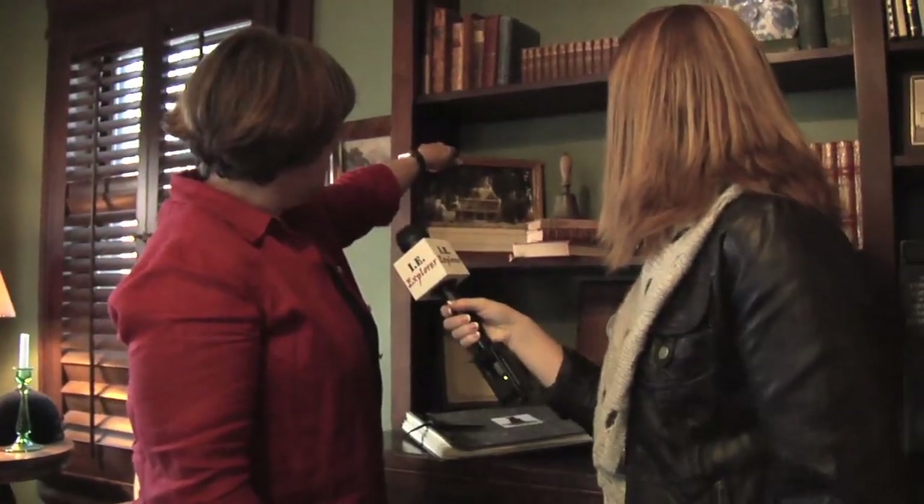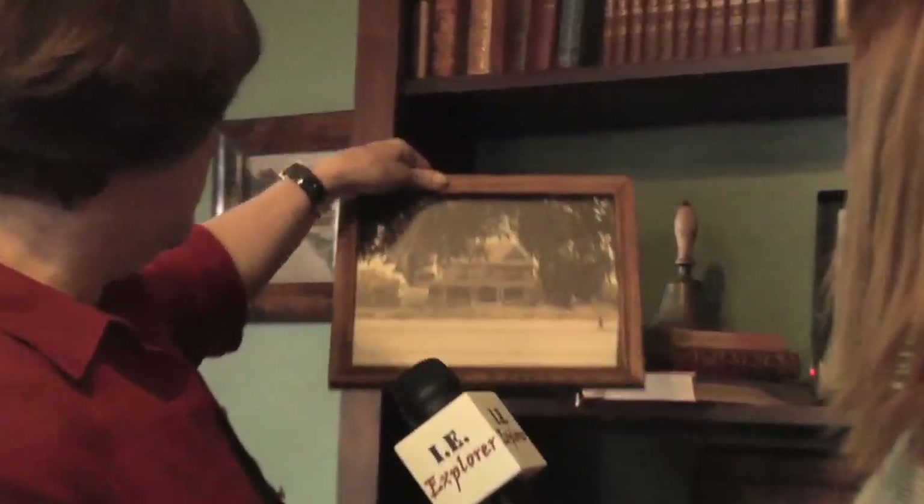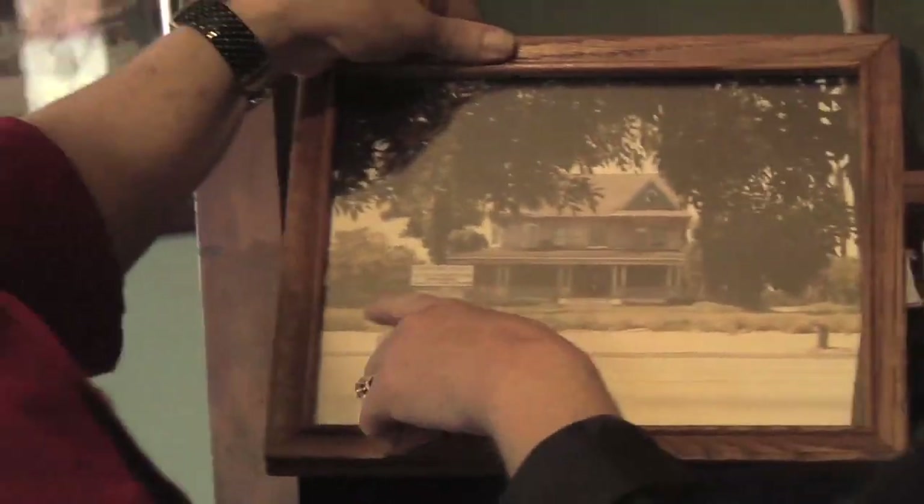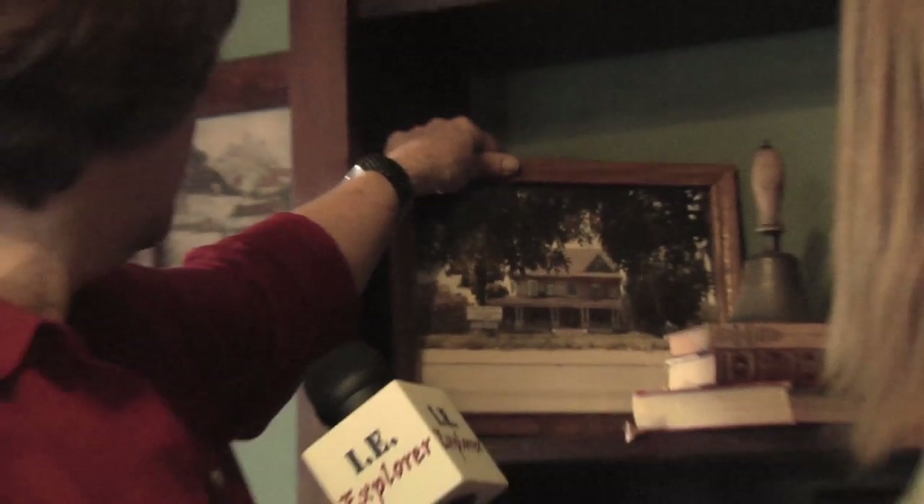Now this is our before picture — you asked how much work we had to do. This is what it looked like when we bought the house. I can see the yard is all weeds. It had a chain link fence across the front to keep people out. It's so lovely now, Janice — I love this.